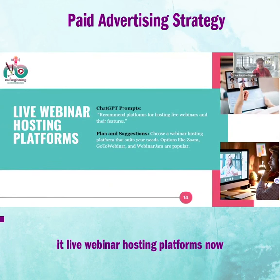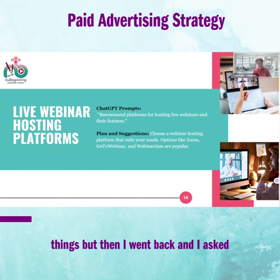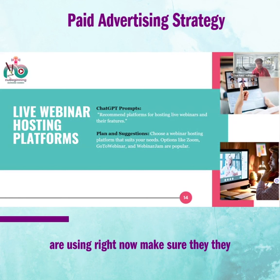Live webinar hosting platforms — again, there are lots of platforms. For example, I came across WebinarKit and was almost going to get it because they had a lifetime deal. But then I went back and asked my all-in-one platform. At that time I had a webinar plan and asked, 'Can I host my webinar and create sequences in system.io?' They said, 'Of course.' So before going out and looking for a webinar hosting platform, make sure your current platform has that feature. If they don't, then you go get it from outside. Be prudent with your investment.